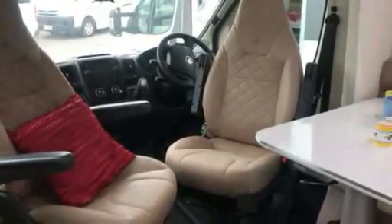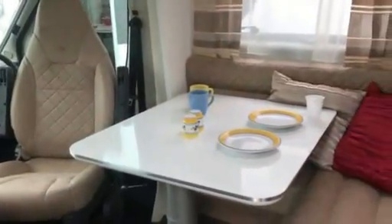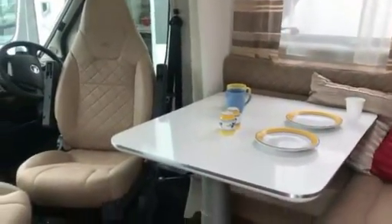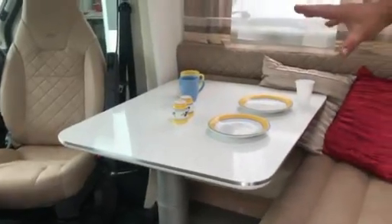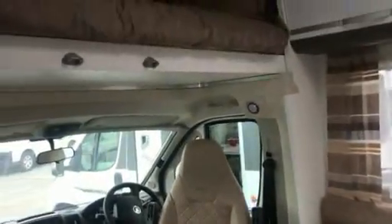Adria have been building motorhomes for over 50 years, and what you see is what you get. You get a driver and passenger swivel seat, you get a half dinette with a drop-down table that can be made into a three-quarter bed, and you've got a superb double bed over the cab with pure light windows on each side.